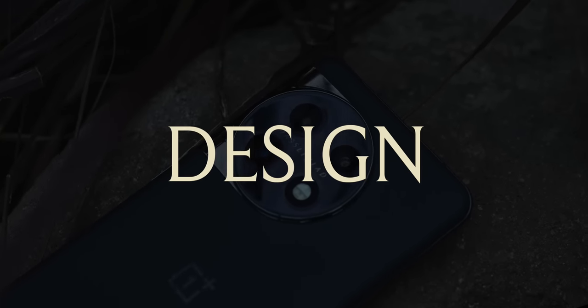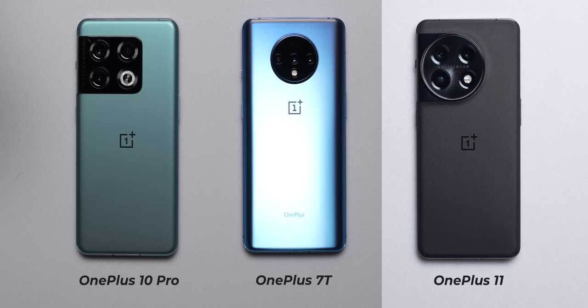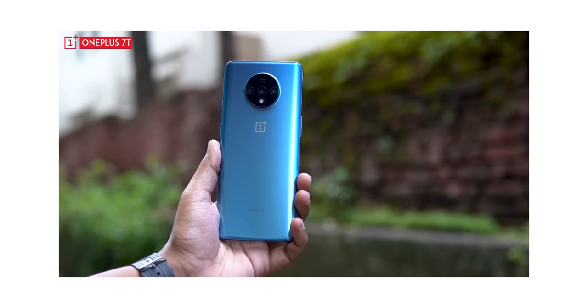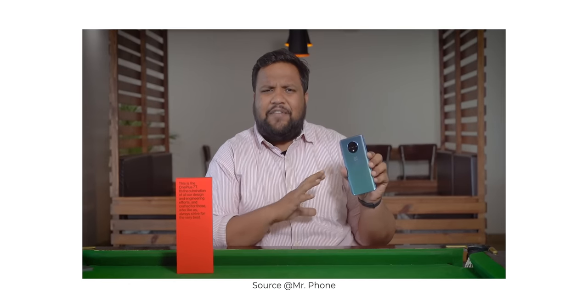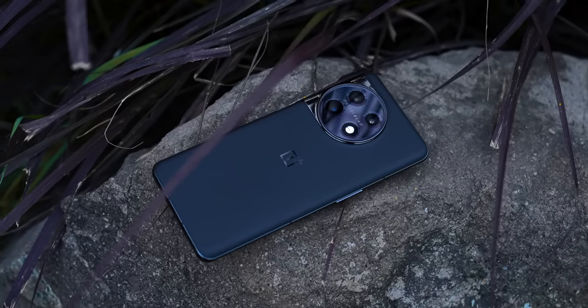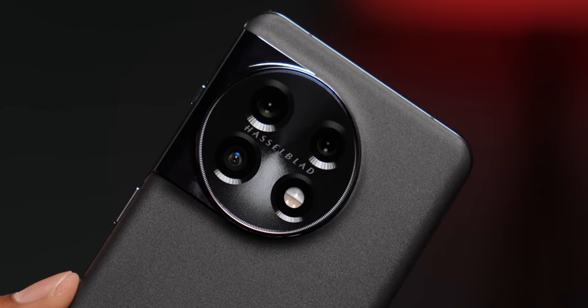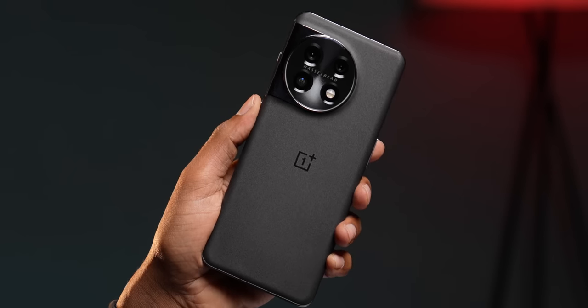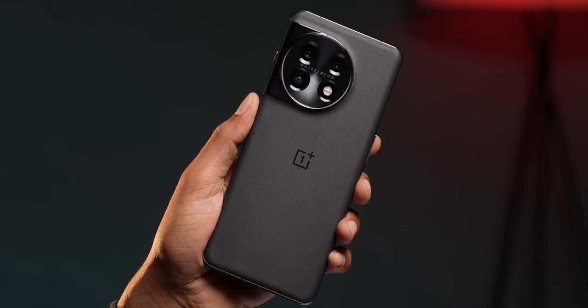Starting off with the design, the OnePlus 11 looks like a cross between the OnePlus 10 Pro and the OnePlus 7T. When the OnePlus 7T launched with that huge circular module in the center, it had a lot of detractors, but I was one of the very few who actually liked that bold design choice. I feel the design of the OnePlus 7T shows the company's relentless pursuit of perfection and refinement. I also like the design of the OnePlus 11 — this circular camera cutout looks better than the rectangular one on the OnePlus 10 Pro, and it blends in organically with the whole design.